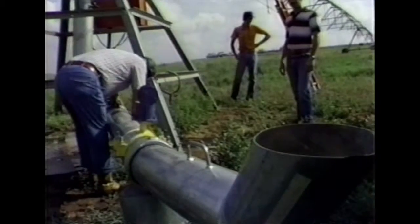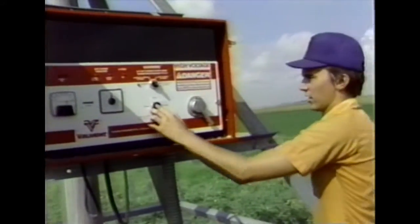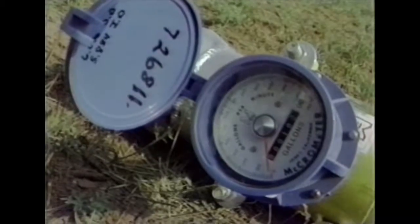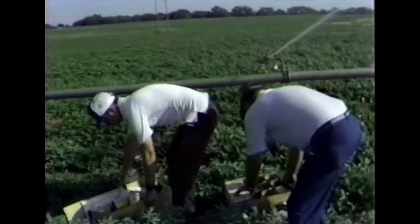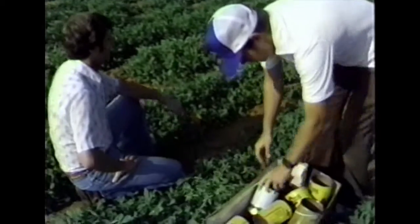Seventh, crop damage: water must be applied in a manner that will not physically damage the crop. Now, to follow through the evaluation of a stationary sprinkler system — the first step in evaluating any irrigation system is to measure how much water is being supplied to the system. With sprinkler systems this is usually done with an inline propeller-type flow meter or a velocity meter from which flow rates can be calculated. An alternative method is to catch, measure, and totalize the flow from the individual sprinkler or spray heads.